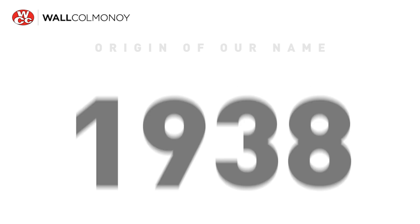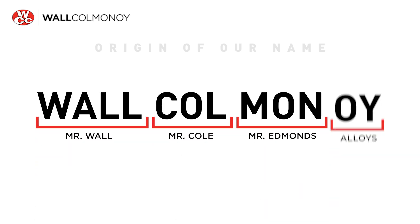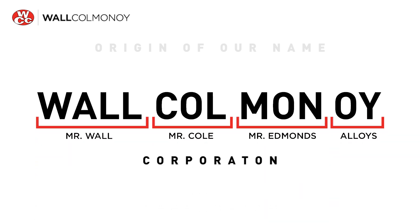Those two engineers, Mr. Norman Cole and Mr. Walter Edmonds, used parts of their own names to create a name for their new alloy. They took COL from Cole, MON from Edmonds, and OY from alloy, and the name Colmanoy was created. A year later, an entrepreneur by the name of Mr. AF Wall bought the Colmanoy company, along with the patent for this new alloy and the manufacturing process. He added his own name, and the company Wall Colmanoy Corporation was created.